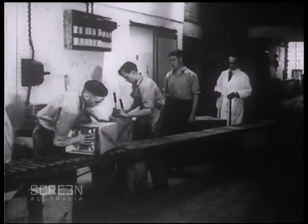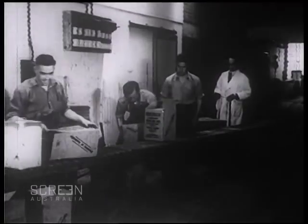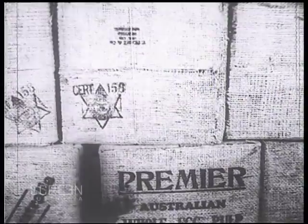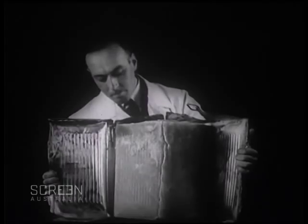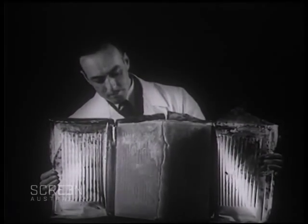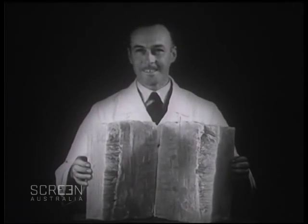The containers are now placed into insulated cartons. Then the approved-for-export stamp is impressed — you can see the stamp in the lower left-hand corner. Egg pulp is used in large quantities by cake manufacturers and pastry cooks. Here you see a solid block sawn in half, proving the efficiency of the freezing process.